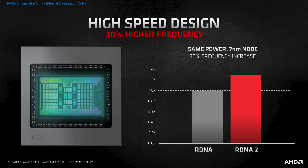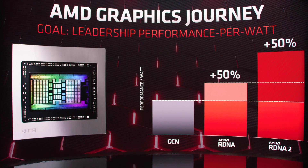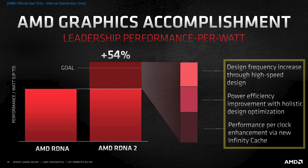The new redesigned pipeline allows a clock speed increase of 30% without any power consumption increase — in short, incredible, and speaks to the hard work of the Radeon Technology Group team. AMD's goal was to increase performance per watt by 50% over RDNA 1; they claim it's actually 54% more efficient. Real-world testing will, of course, tell the tale, but these are some amazing claims.